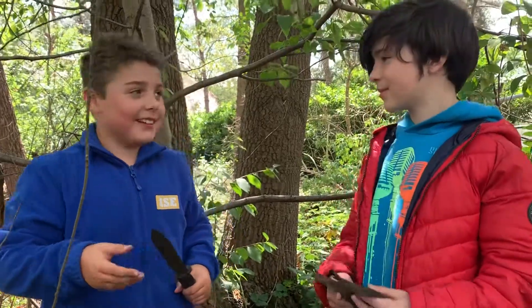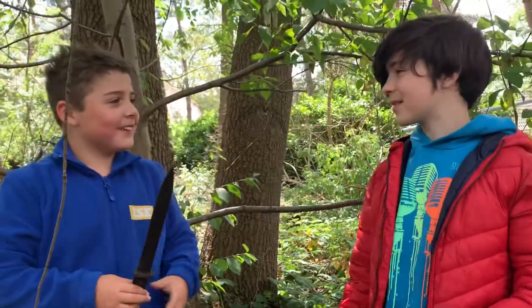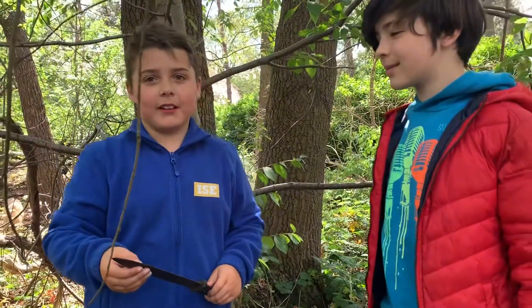Hi guys, I'm back and I'm with my friend Hugo. Go subscribe to his channel, the link will be in the description.